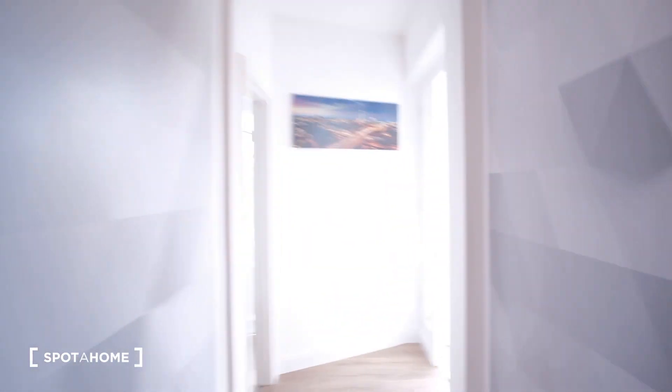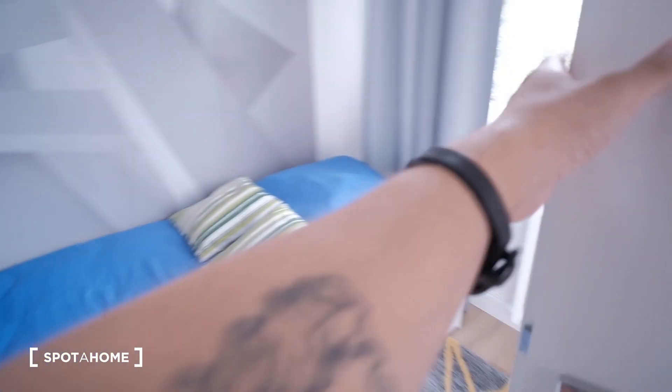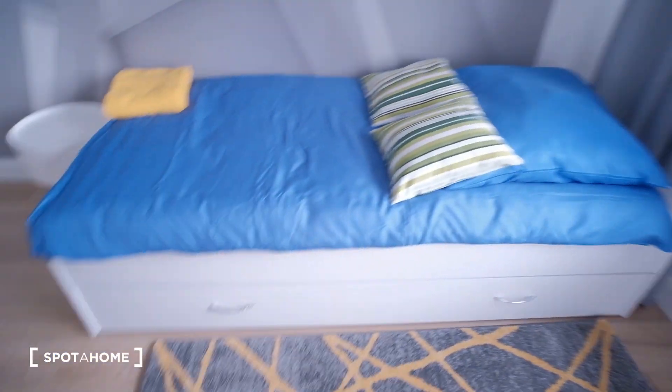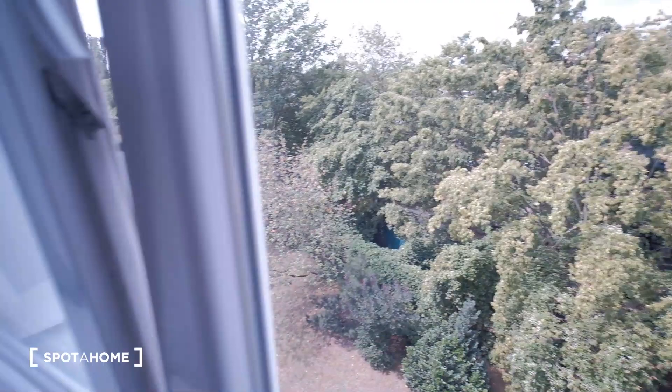The last room — room number four. This one also has a single bed, and a desk, mirror, and a closet. Here by the door there's also this small bar where you can maybe hang clothes and stuff — make the best of the space. And also, this would be the views of this room.